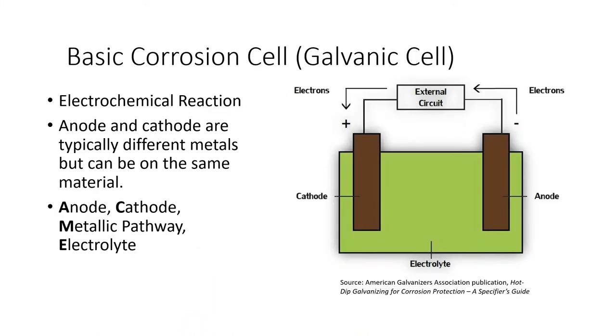In the basic corrosion cell, you have to have an anode, a cathode, some type of aqueous solution, and an electrical current for corrosion to take place. All of these have to be present — if you take any one away, corrosion will not happen.